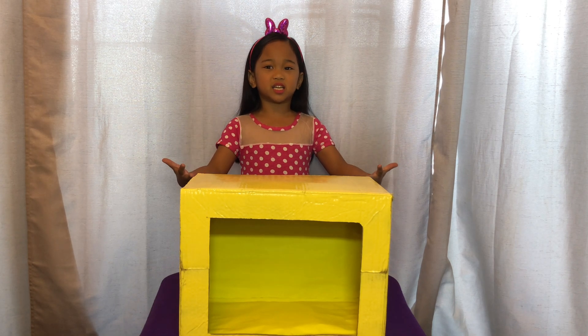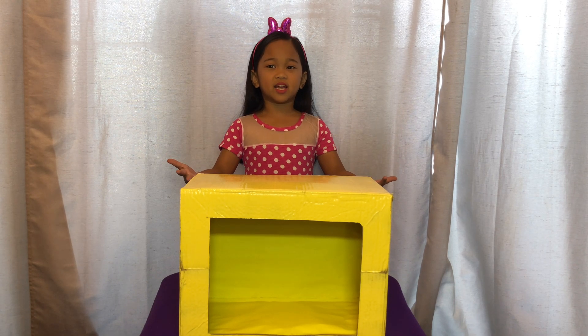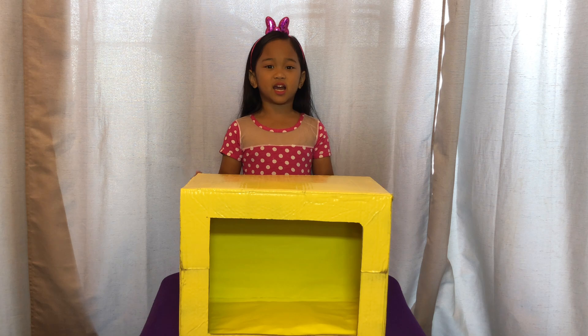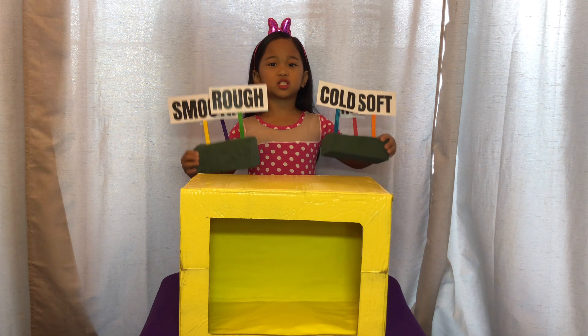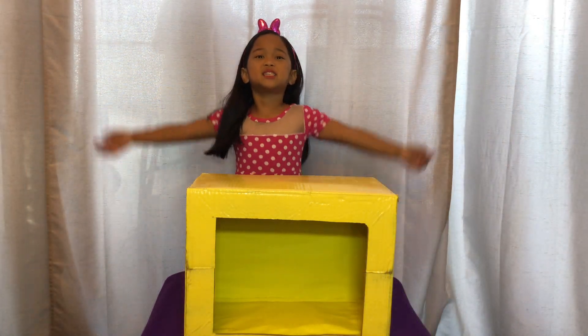Then we have a box here. And I will guess all the things inside the box, and I will tell you also the textures. Let's start the guessing game.